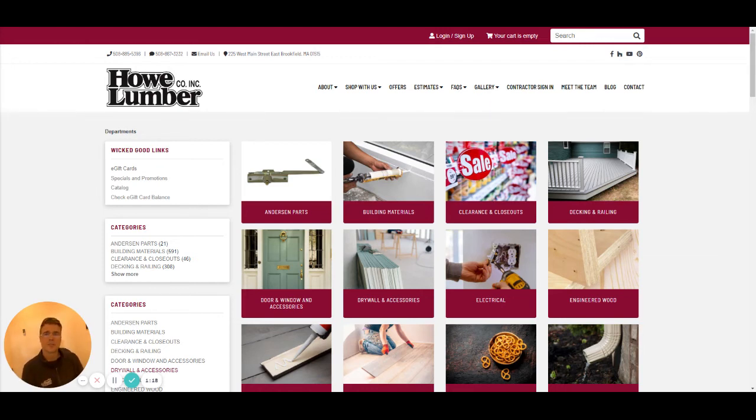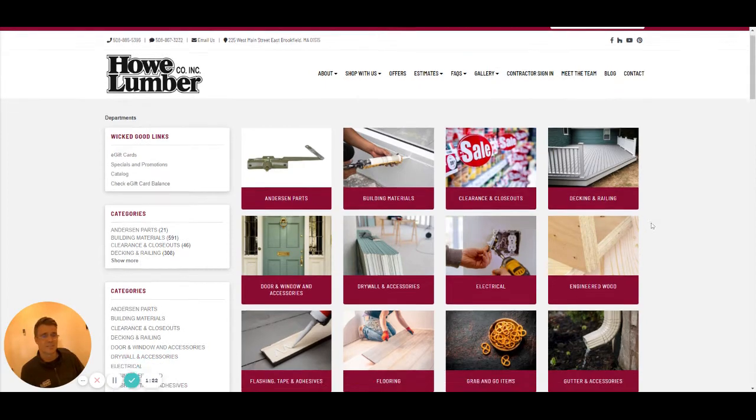Hi folks, Scott from Howl Lumber here. Today I want to show you how easy it is to shop for paint with us online. So let's get started.